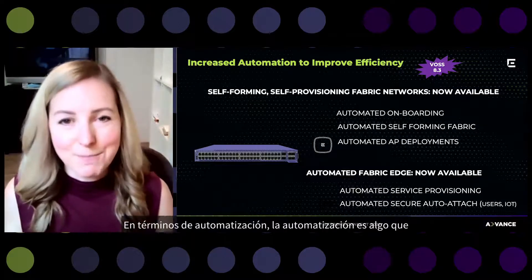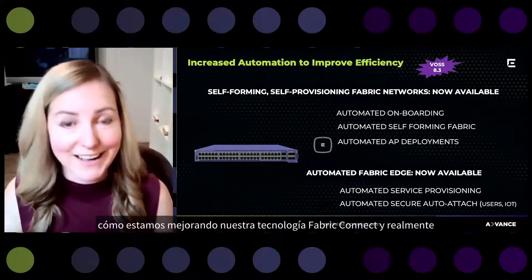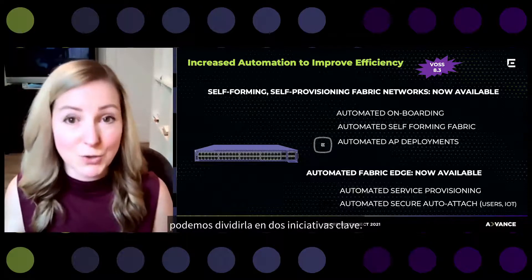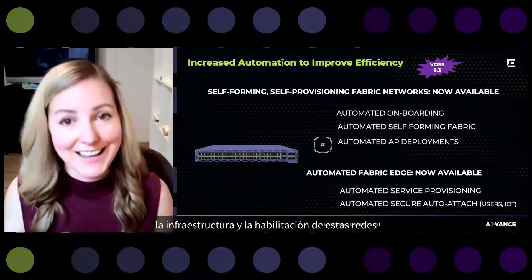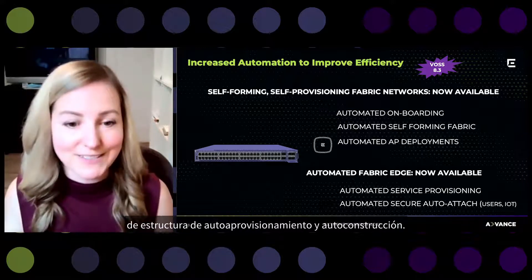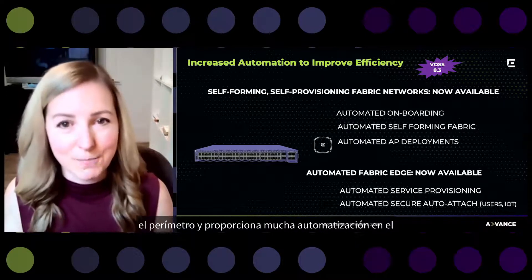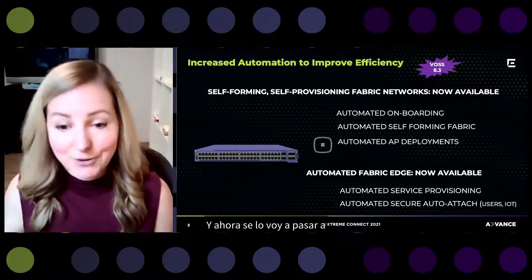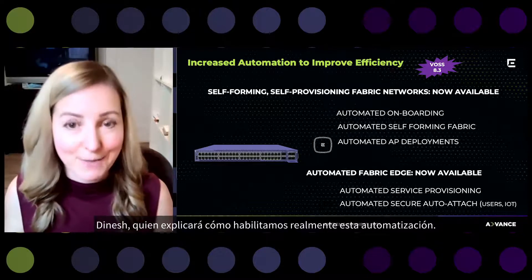In terms of automation, we can break it into two key initiatives. The first is around infrastructure automation and enabling self-forming, self-provisioning Fabric Networks. The second major initiative relates to the edge, providing automation at the edge and dynamic service provisioning. I'm now going to pass it over to Dinesh, who will walk through how we actually enable this automation.